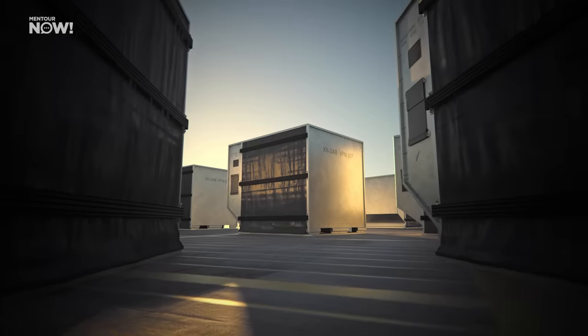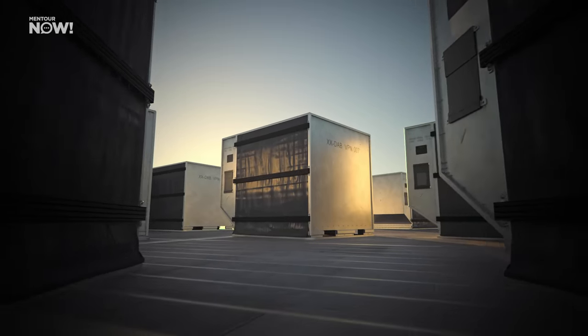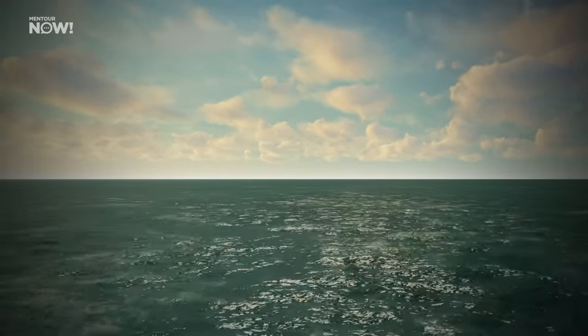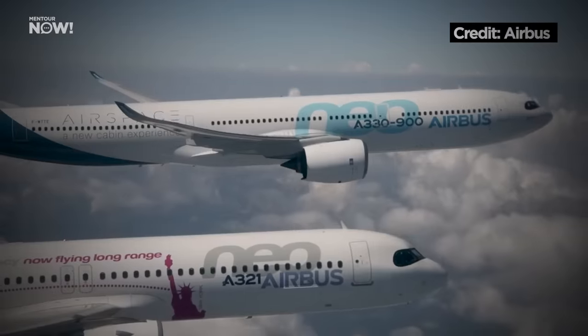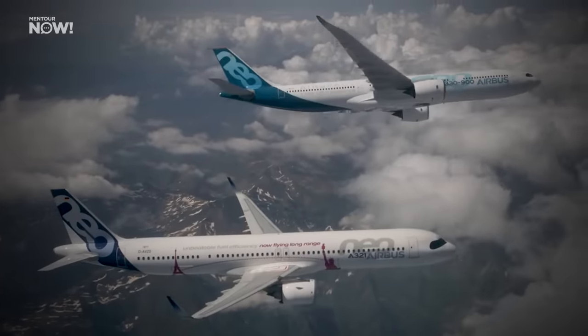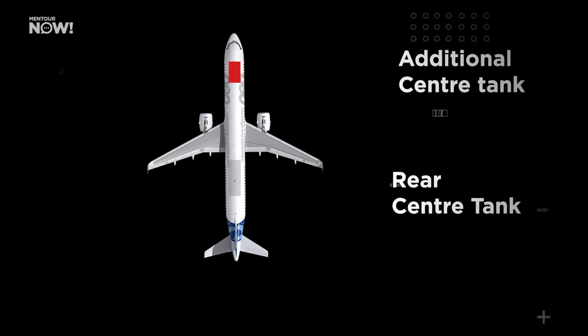The LR also received 180-minute ETOPS approval, meaning it would be able to fly up to 180 minutes on a single engine away from its closest alternate, enabling it to fly over large swaths of the oceans. But apart from that, the Airbus A321LR was essentially the same as any other Airbus A321neo. If airlines decided to remove those auxiliary center tanks, it would be the same aircraft.